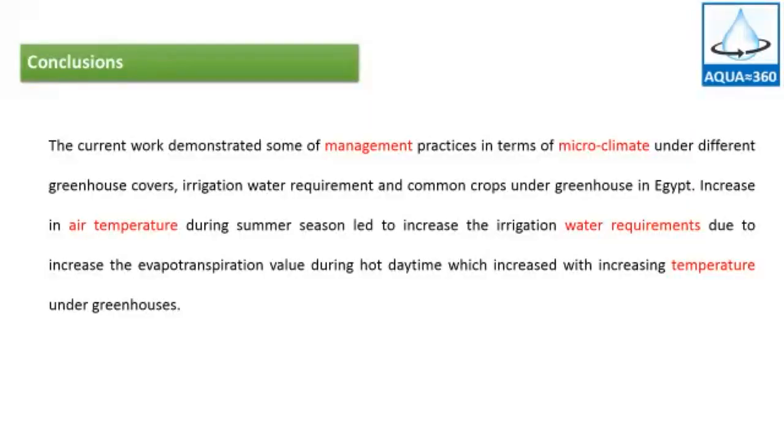The conclusion: The current work demonstrated some management practices in terms of microclimate under different greenhouse covers, irrigation water requirements, and common crops under greenhouses in Egypt. Increases in temperature during summer season increase the irrigation water requirement due to increased evapotranspiration values during hot daytime, which increases with rising temperature under the greenhouse.